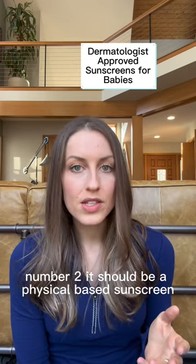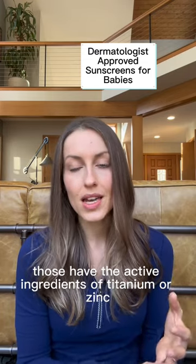Number two: it should be a physical-based sunscreen. Those have the active ingredients of titanium or zinc — the ones you can pronounce.